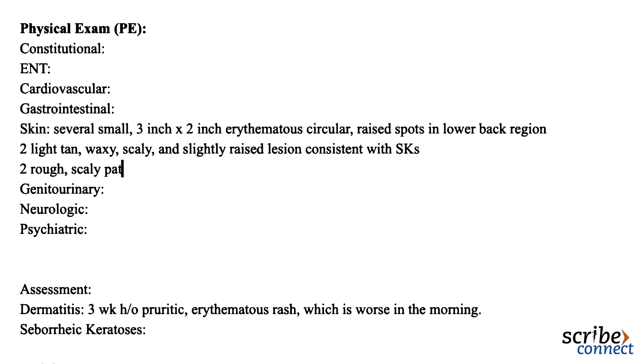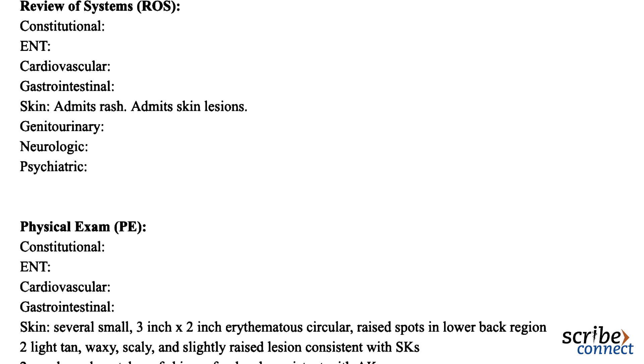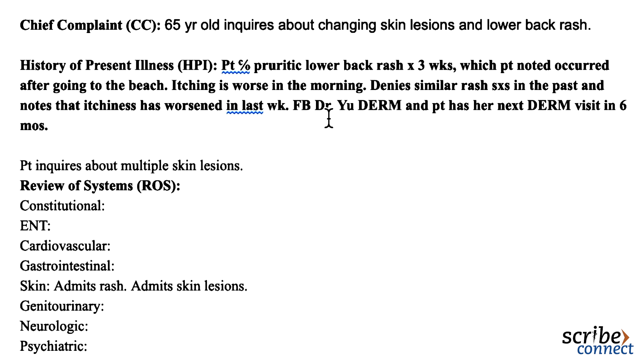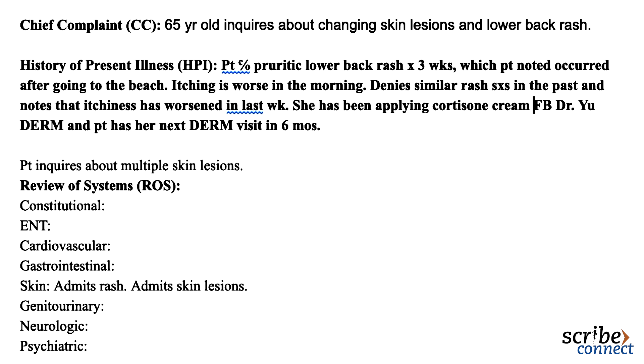Are these anything to worry about? SKs are benign and common, so they don't have to be removed. However, actinic keratoses are also very common, but they can turn into squamous cell skin cancer. They are caused by UV damage to the skin. I can remove them today with liquid nitrogen if you have time. Sure, that would be great.